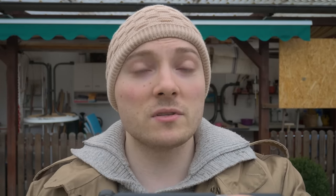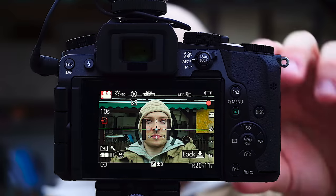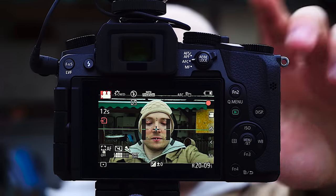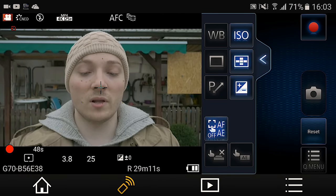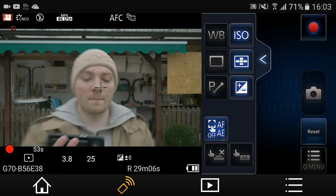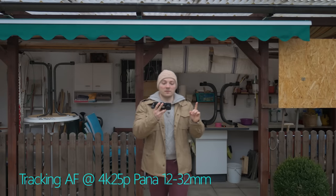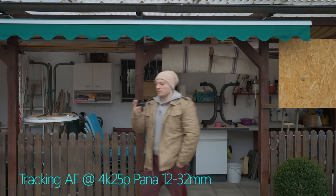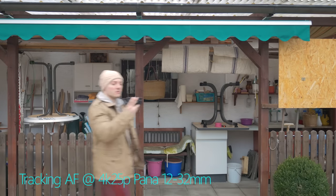Testing tracking autofocus on the Panasonic G7. Select tracking autofocus from the menu and you'll see a shape appear on screen. Half press the shutter button to start tracking. It's not tracking my face here, so let's see how well the G7 performs at 4K using tracking autofocus in semi-good lighting conditions — there's not a lot of light out here. Seems good so far.